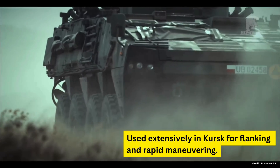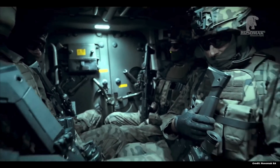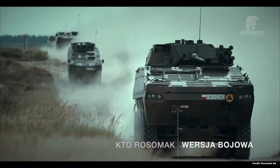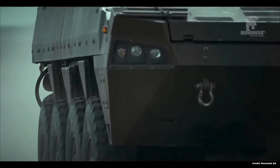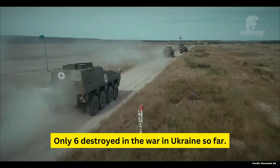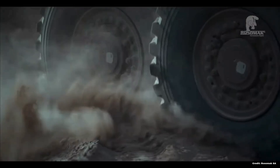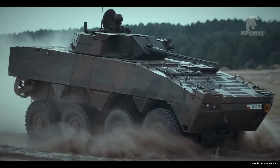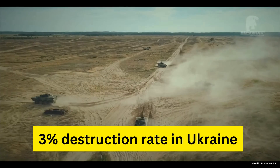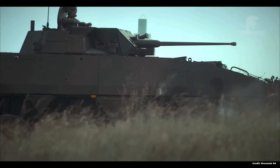As with its Finnish counterpart, the Rosomak is often deployed heavily for flanking maneuvers behind enemy lines and across bodies of water due to its speed and amphibious capability. Out of the 200 or so delivered to Ukraine, Oryx has only been able to find a total of six destroyed Rosomaks. This means that only 3% of Ukraine's current Rosomaks have been destroyed, even with the tough conditions it has met — a testament to its incredible capability.